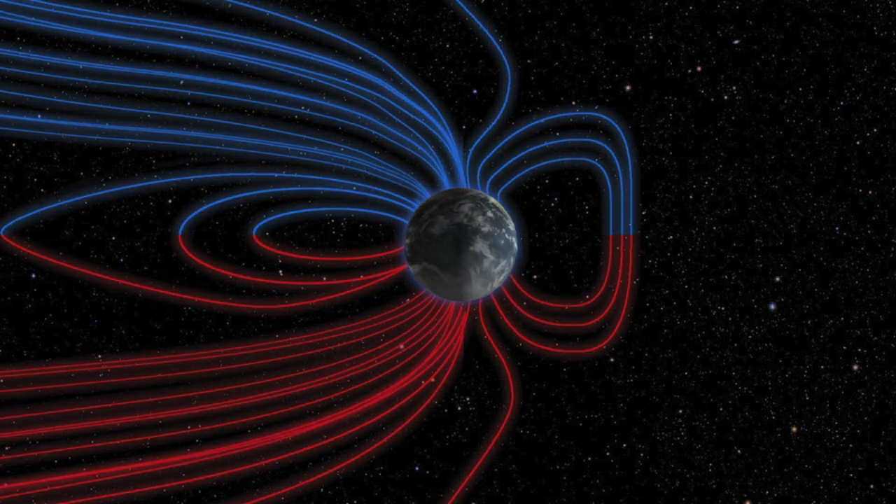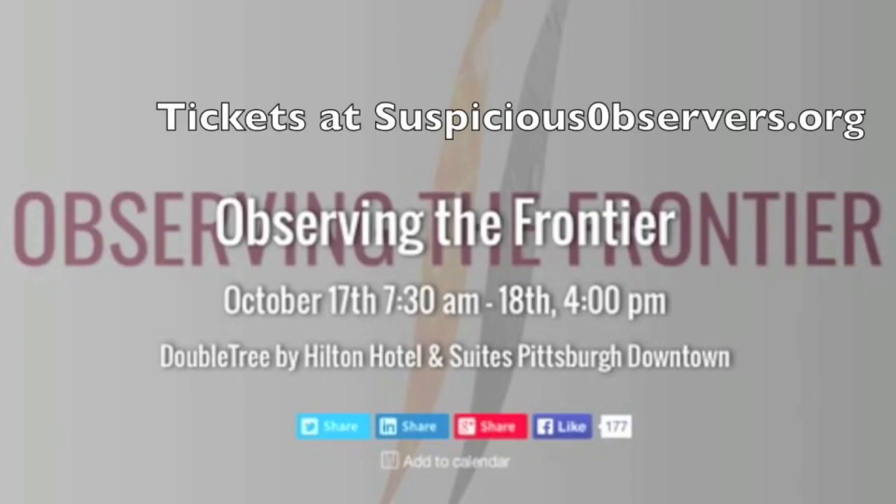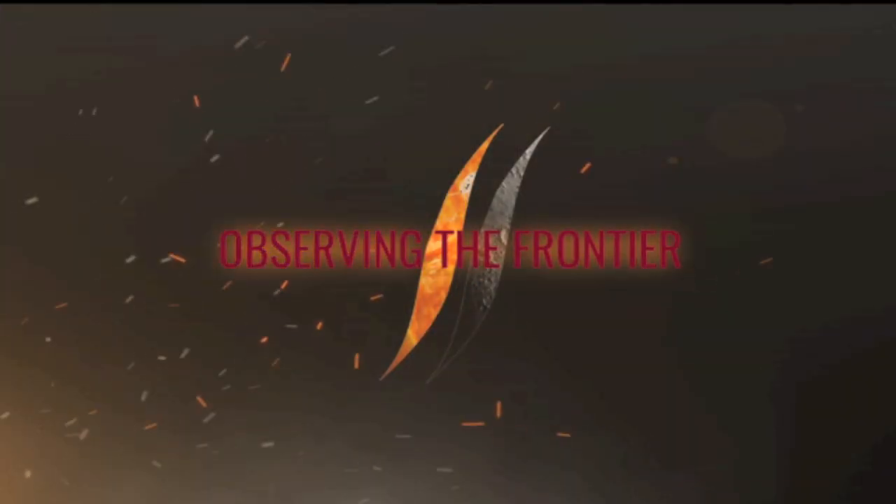We are 40 days and 40 nights from Observing the Frontier. October is the prettiest time in the northeast. I'll be adding an early morning planet watch to the schedule too. The speakers know their stuff — this is going to be fun.